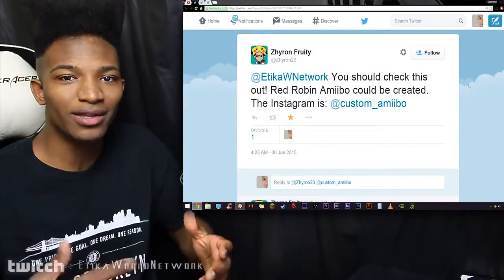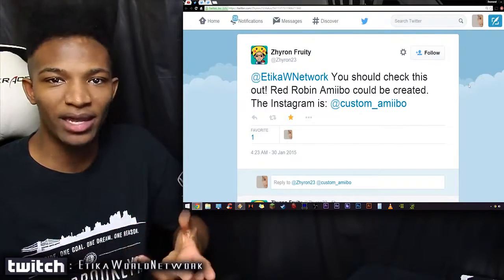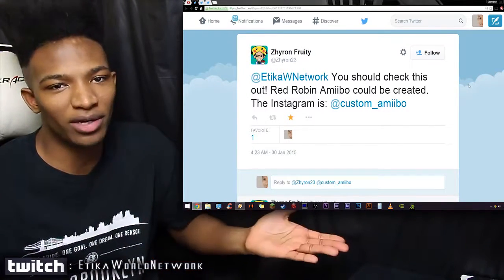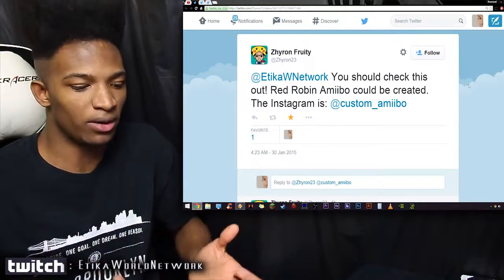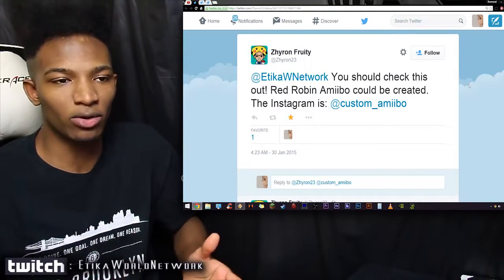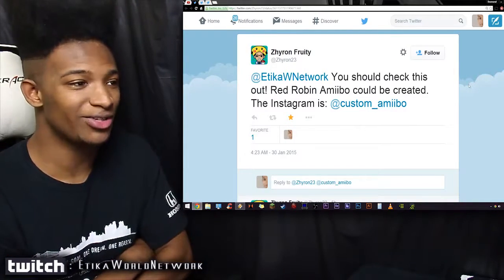Amiibos are awesome, but there are a lot of people out there who have characters with alternate costumes that just won't be able to get their Amiibo. Like, I will never be able to experience the Red Robin on my table as an Amiibo. It's pretty sad, but we actually have something that may very well just change that.